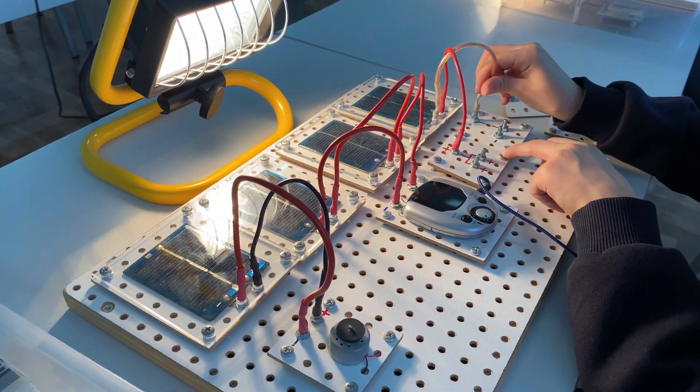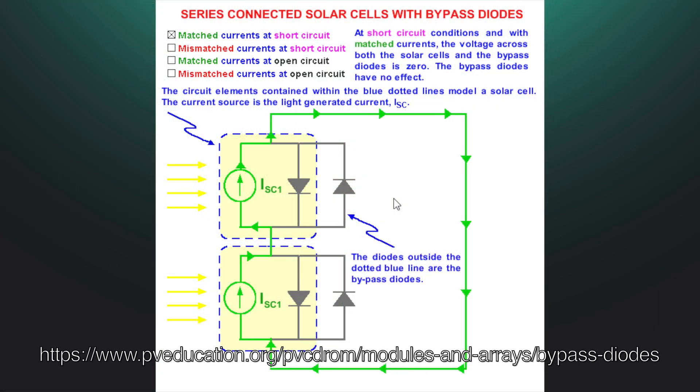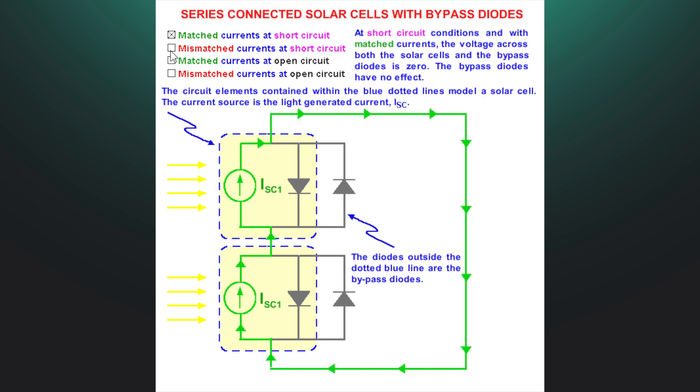That's where we get the wattage rating. One significant improvement in solar panels is the inclusion of bypass diodes. Bypass diodes allow current to do exactly that — bypass shaded or damaged cells.